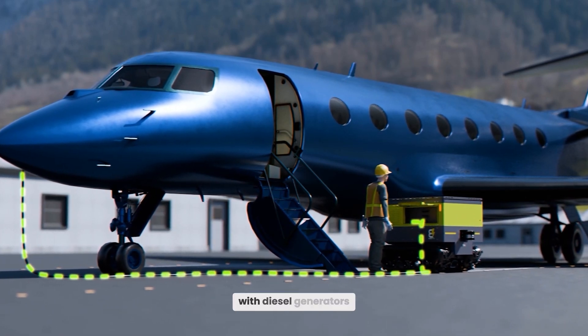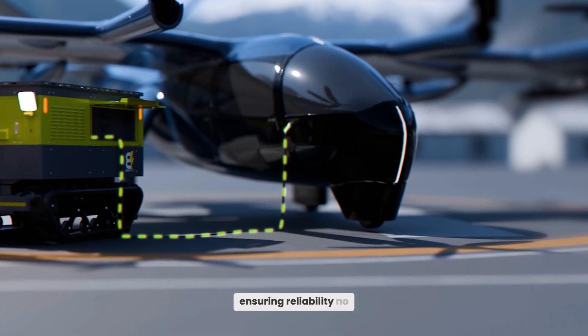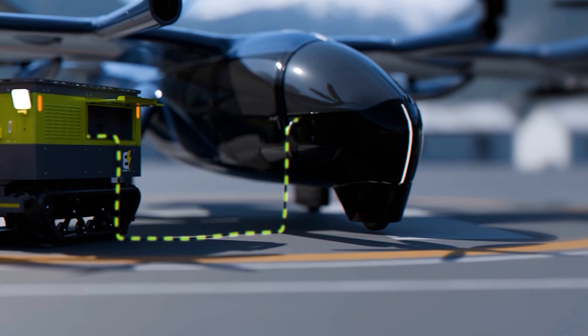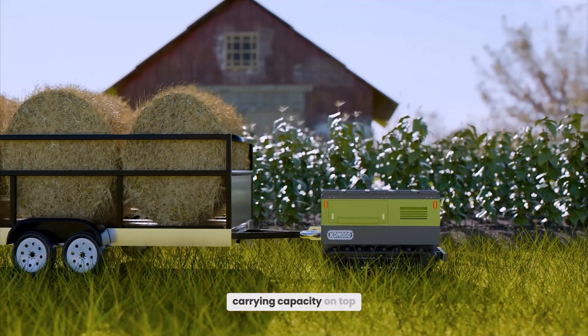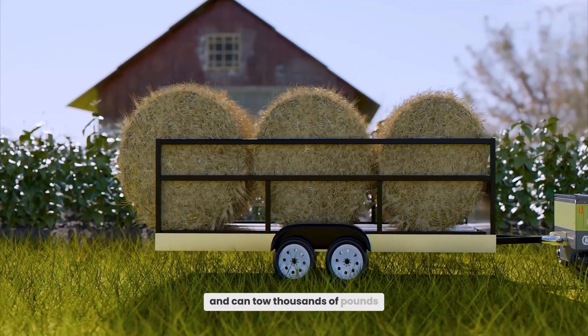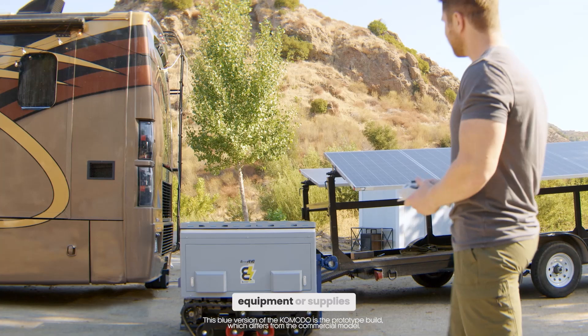You can recharge your unit with diesel generators, solar panels, or even grid power, ensuring reliability no matter where you are. Built for tough jobs, the Komodo has a 500-pound carrying capacity on top and can tow thousands of pounds behind it, making it a workhorse for transporting tools, equipment, or supplies.